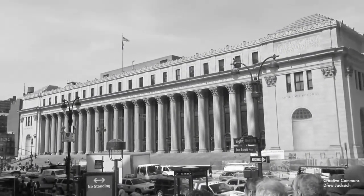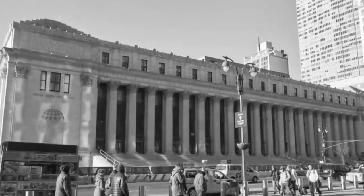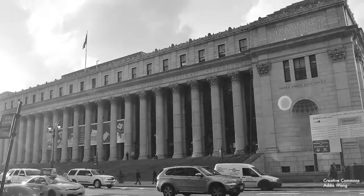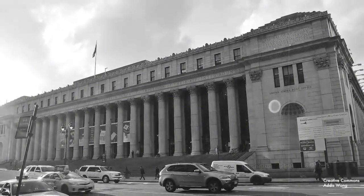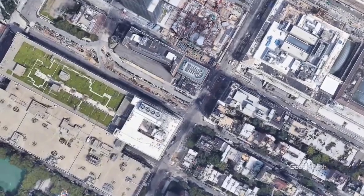Locals have observed much of it to be empty, an observation that raises important questions. For example, if this post office is so busy and so important, yet mostly empty, where does all the mail actually get processed? The answer comes from a set of buildings just down the block on 9th Avenue, where you will find the Morgan Processing and Distribution Center, the USPS's largest sorting facility.